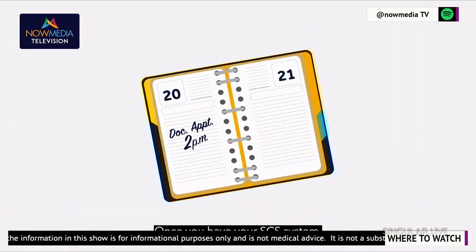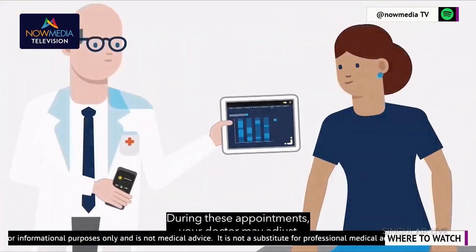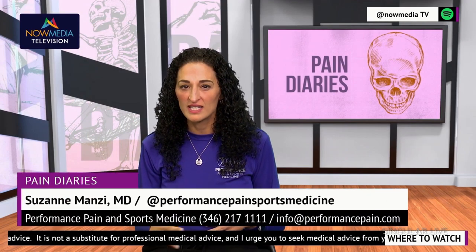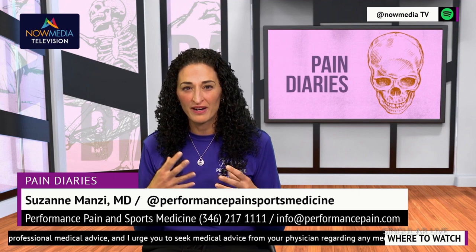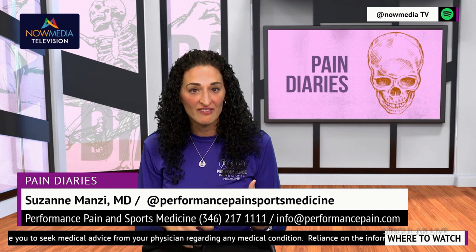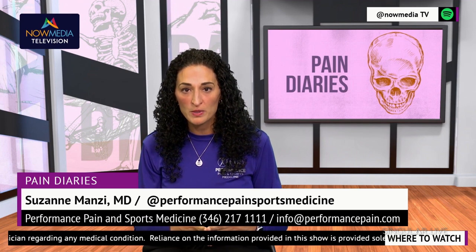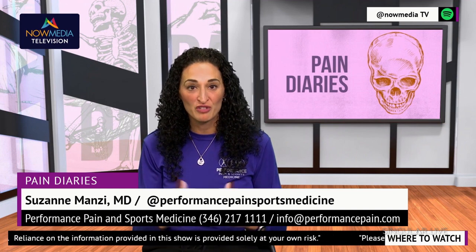These devices work by sending electrical impulses to the spinal cord or over specific nerves, interrupting pain signals and reducing the overall sensation of pain. While both treatment options can be highly effective, it's important to consult with a well-versed physician or healthcare provider to determine which one is right for you. Factors such as location, severity of your pain, and especially your medical history and personal preferences all play a role in deciding which option is best, which company is best, and where we would implement this technology for you.